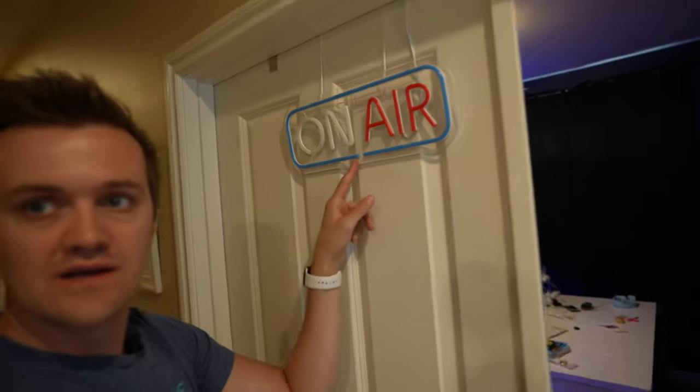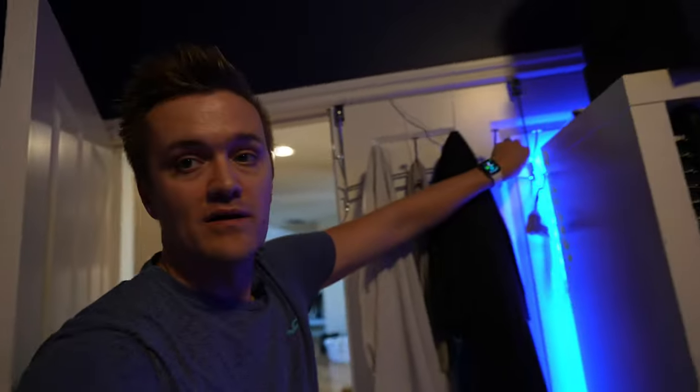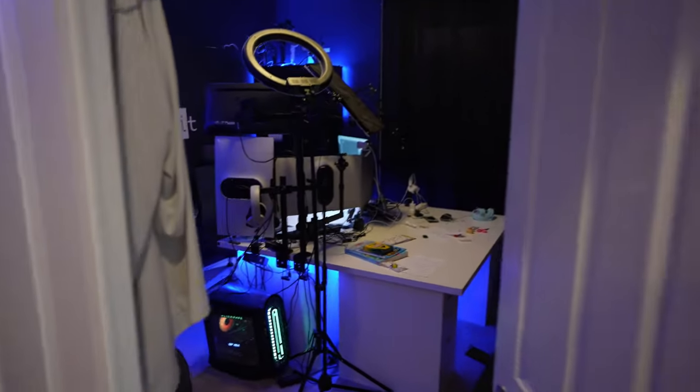You guys want to see my office where I work? Here's a neat little tip — if you work from home like I do, see this thing on the door? When I'm working and I don't want the kids or the wife or anyone to disturb me, I just come up here and click that. That's how you know: don't touch daddy's handle, don't jiggle it, don't knock, don't nothing.